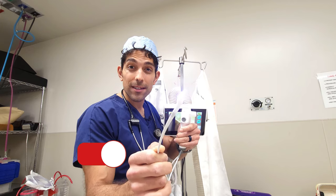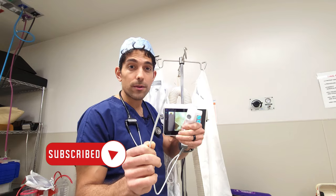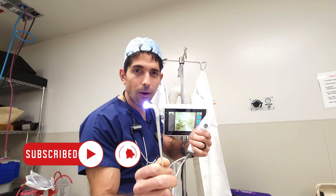Before we get started, remember to hit that like button if you're learning something, share with others, and hit the subscribe button to keep up with all the fun things that we talk about here. Let's get started.